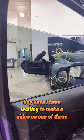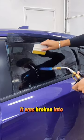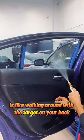Boy have I been waiting to make a video on one of these. This Scat Pack came in needing a window replaced because, yep, you guessed it, it was broken into. Here in Detroit, Michigan, owning anything with an SRT badge is like walking around with a target on your back.